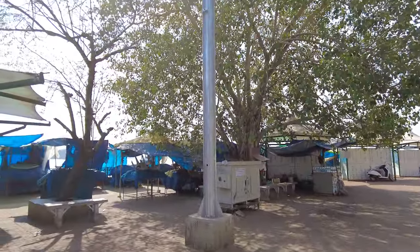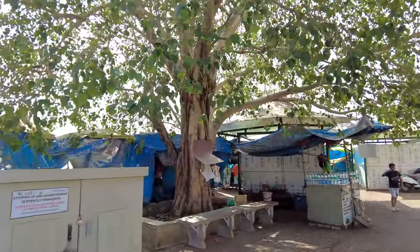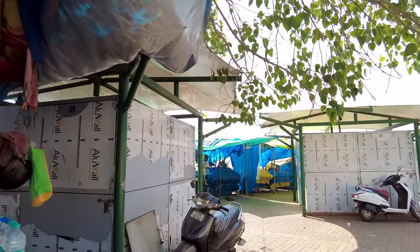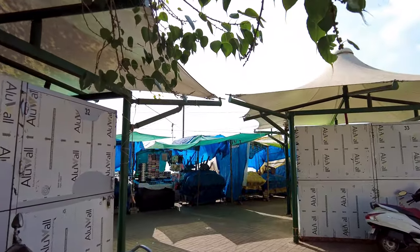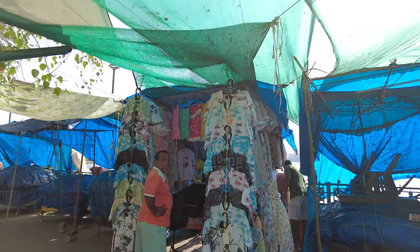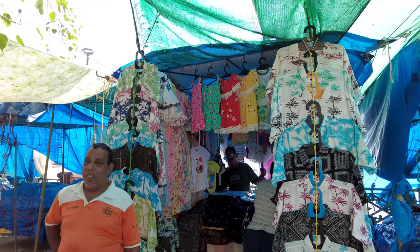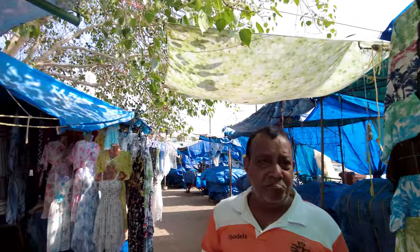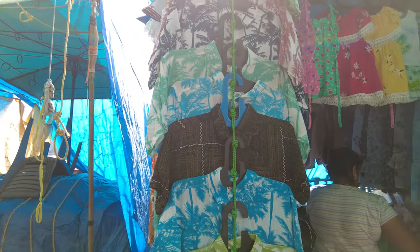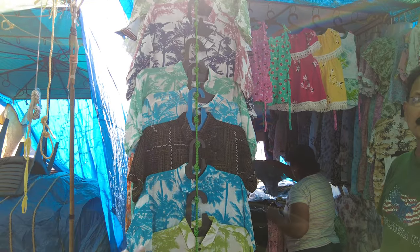Here is where all the clothes vendors come. They come much later in the afternoon, but there are a couple of shops that are open right now. So you have a lot of these types of clothes available here — dresses, shirts. I asked about the prices: the shirts are starting from 250 rupees.